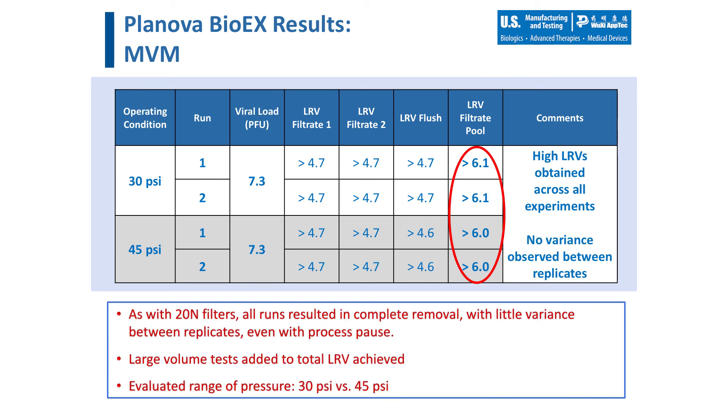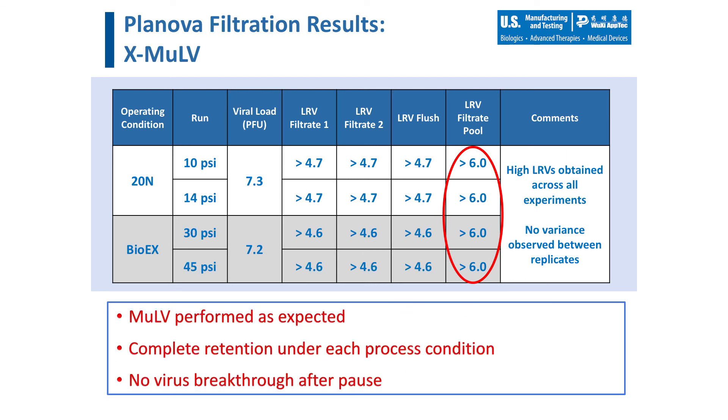Similar results were achieved with the Planova BioEX filter. Again, no variance was observed between the replicates, and high LRVs were obtained across all experiments. Within the study design, single runs were performed for each condition with purified retrovirus. As expected, no retrovirus was detected in the filtrate fractions for any of the conditions tested, and there was no impact due to the extended process pause. It must also be noted that in all conditions performed in the collaboration, minimal to zero flux decay was observed during the runs, indicating that the viral challenge had no impact on the performance of the filter.